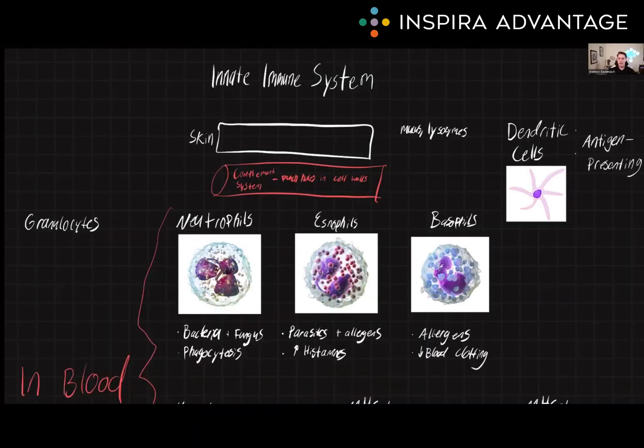Hi, I'm Brenton, one of our MCAT tutors here at Inspira Advantage, where we help students get into med school and other professional programs. Today, we're going to talk about the innate immune system.